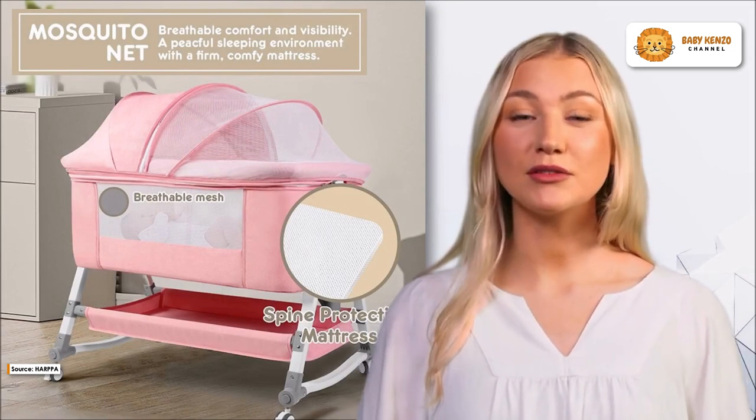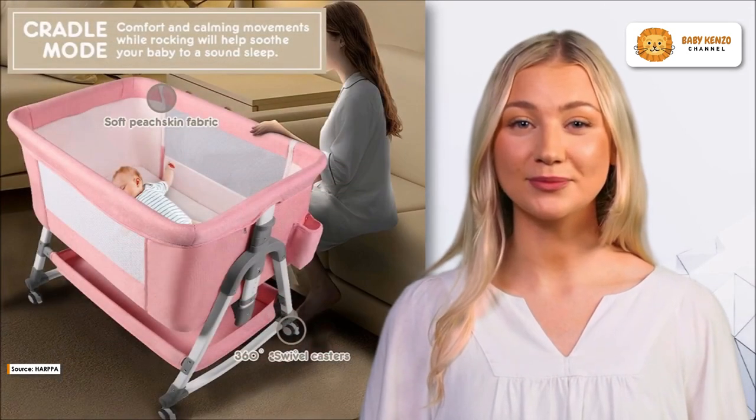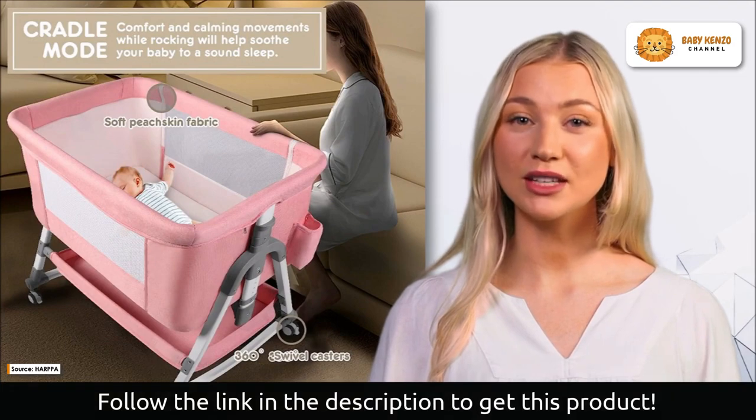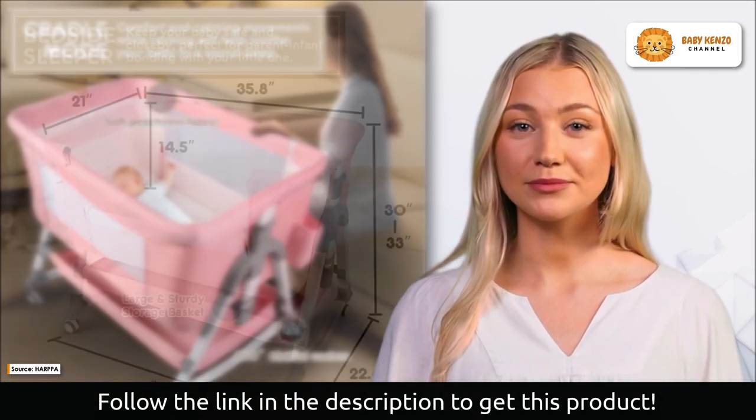This bedside sleeper is perfect for people with varying mattress heights because of its several height settings. You can quickly tend to your infant without leaving the bed, thanks to the bedside sleeper mode's zippered side opening.